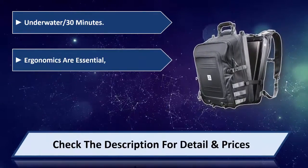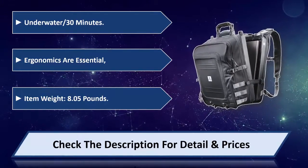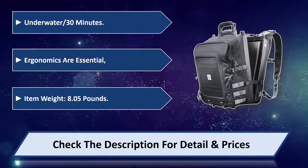Ergonomics are essential in this design. Item weight is 8.05 pounds. Please check the description for detail and price.